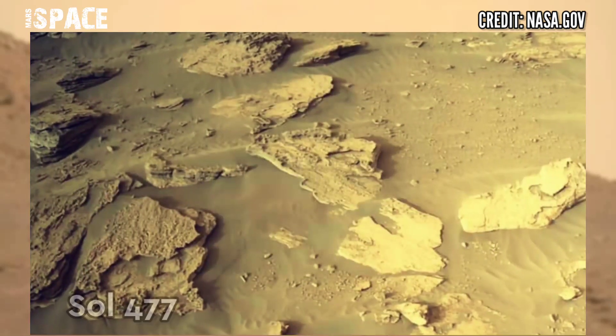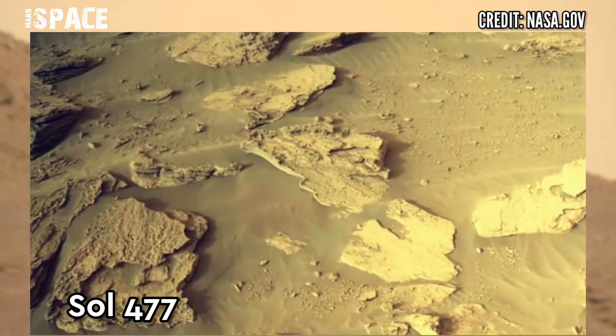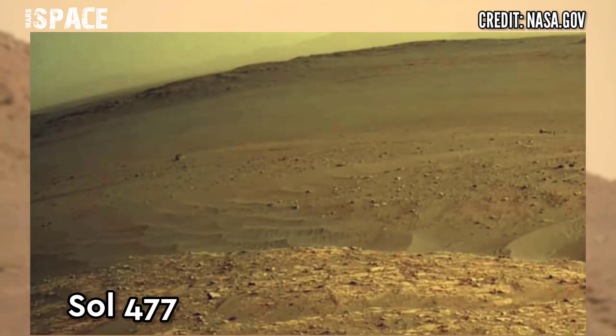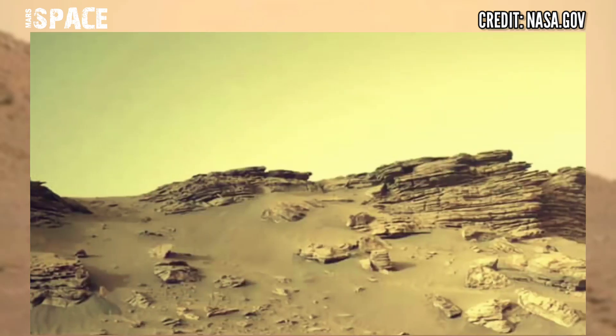How NASA's Perseverance rover acquired these images using its onboard navigation camera. These images were acquired on 23rd June 2022, solar mission day 477.